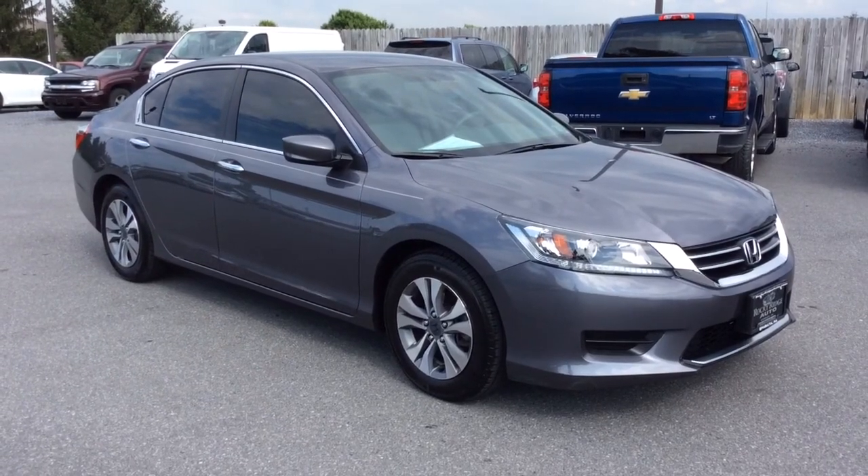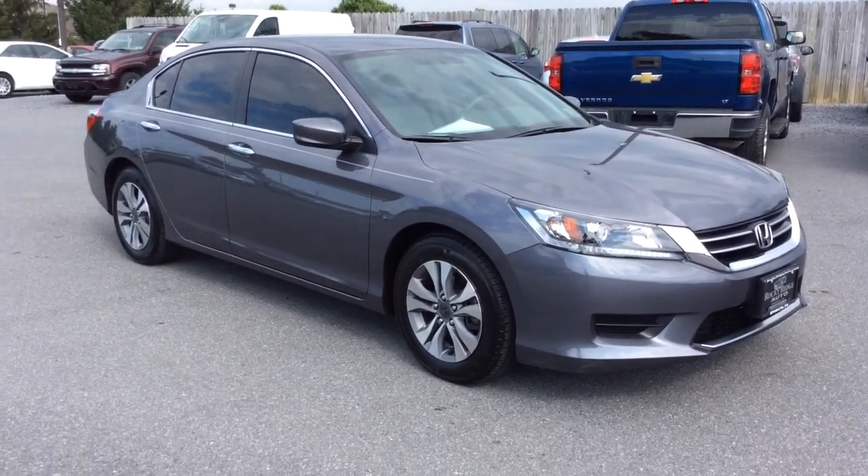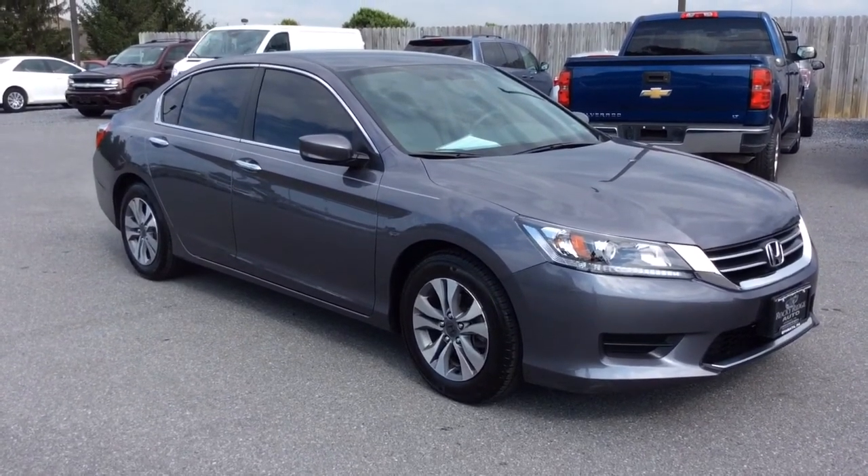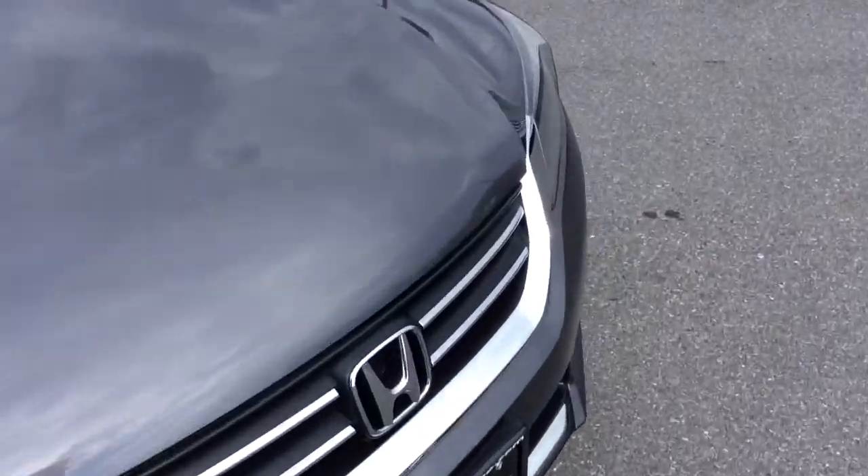Hello and welcome to Rocky Ridge Auto Sales here in Ecuador, Pennsylvania. We have been here selling quality used cars and trucks, each of them at low, no hassle market prices. My name is Jesse, and I'm one of the salesmen here.